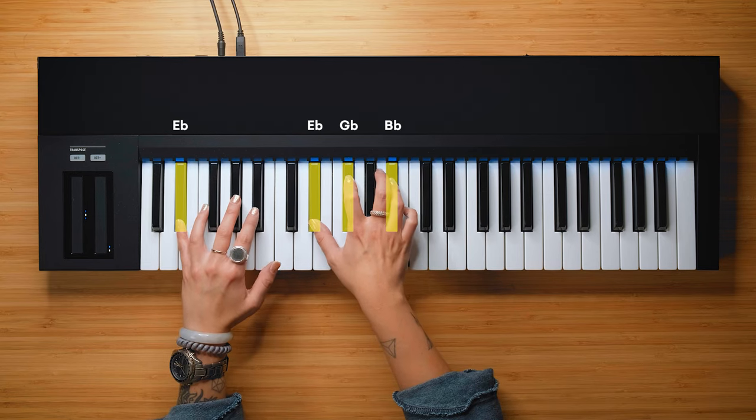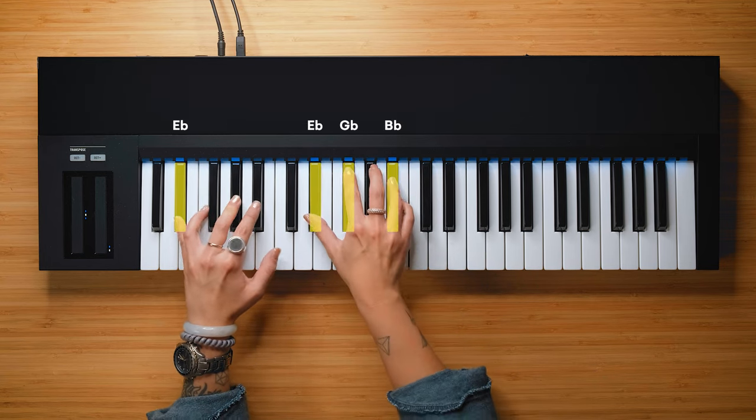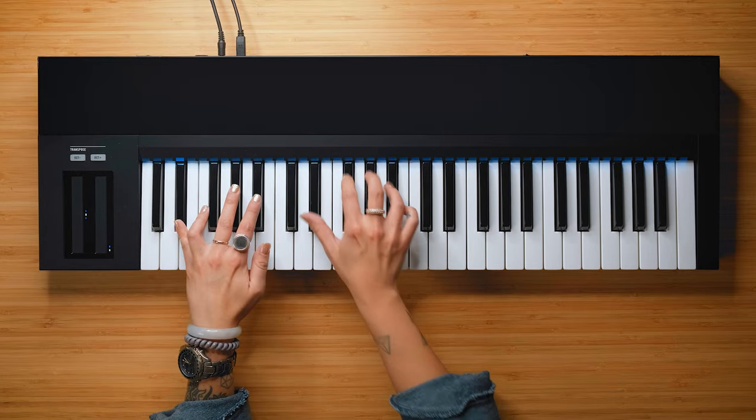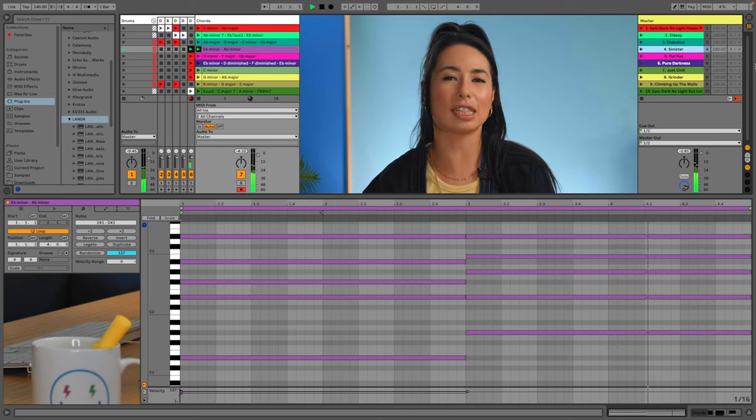Number four is called Sinister — Eb minor and Ab minor. This chord progression keeps it simple, but there's so much you can do with it. The riff in Kendrick Lamar's Humble comes from these two simple chords. You can never go wrong going from minor chord to minor chord to keep things sounding dark and sinister. Whenever you want to hit the light switch, you can always make the second chord major for a bit of a lift.